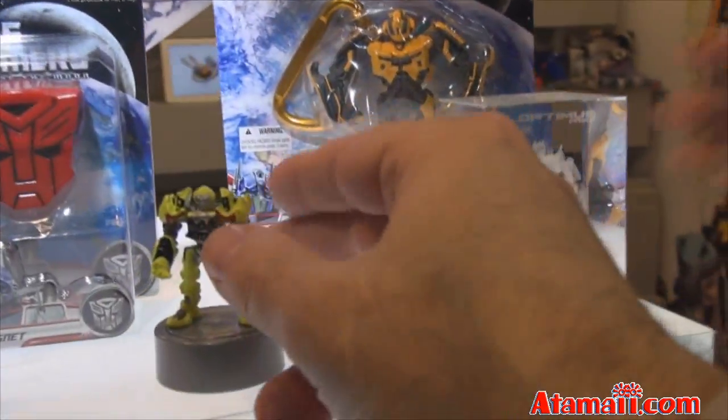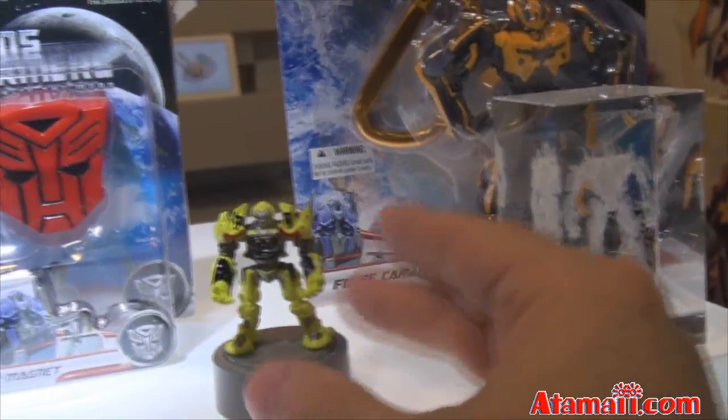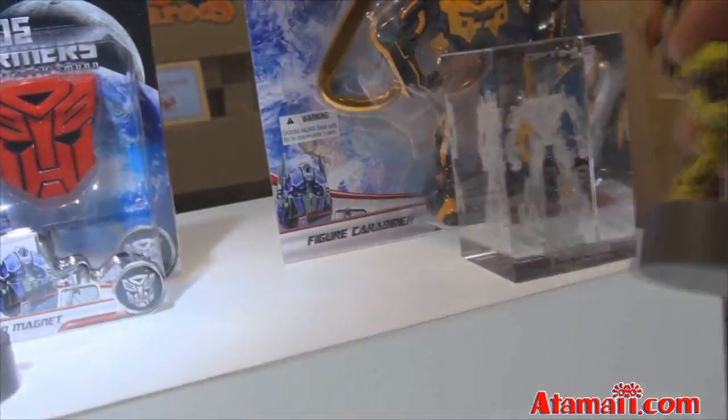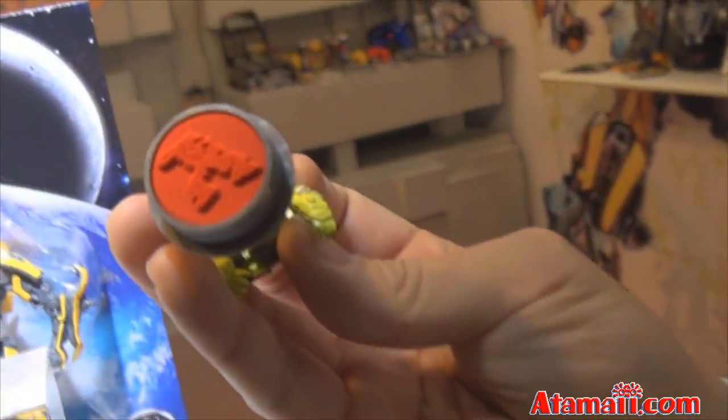These are stampers. You've probably seen something like these before. And I assume that's going to be a picture of one of the Transformer guys. Let's see — there's the stamp. Cool.